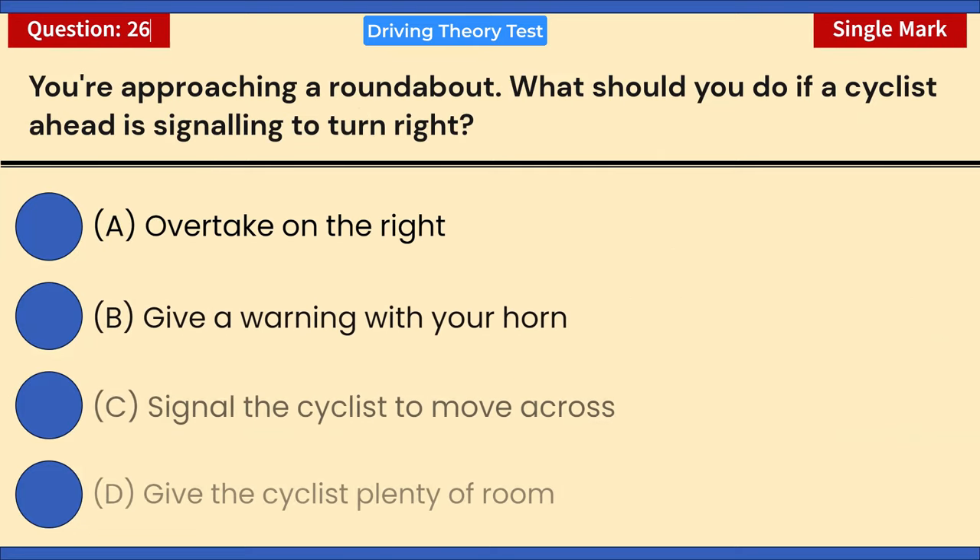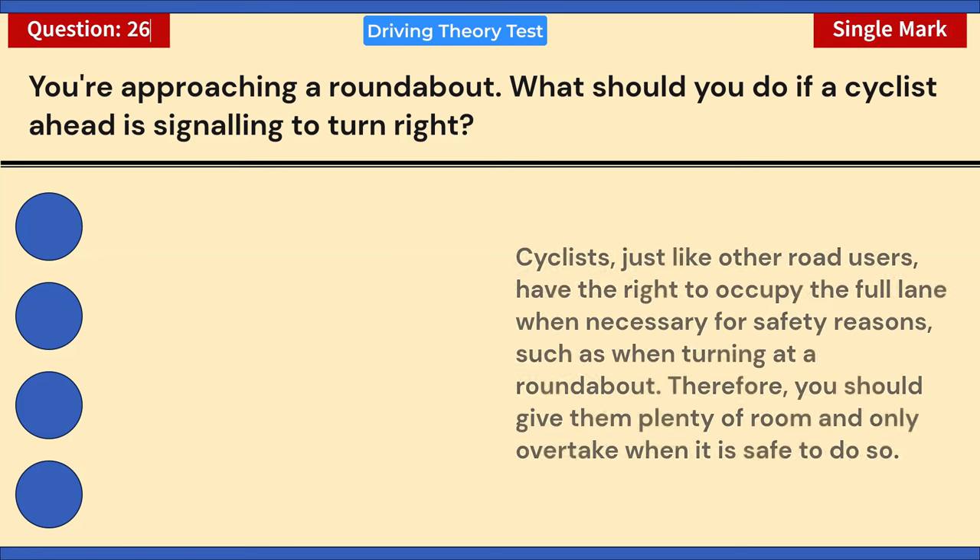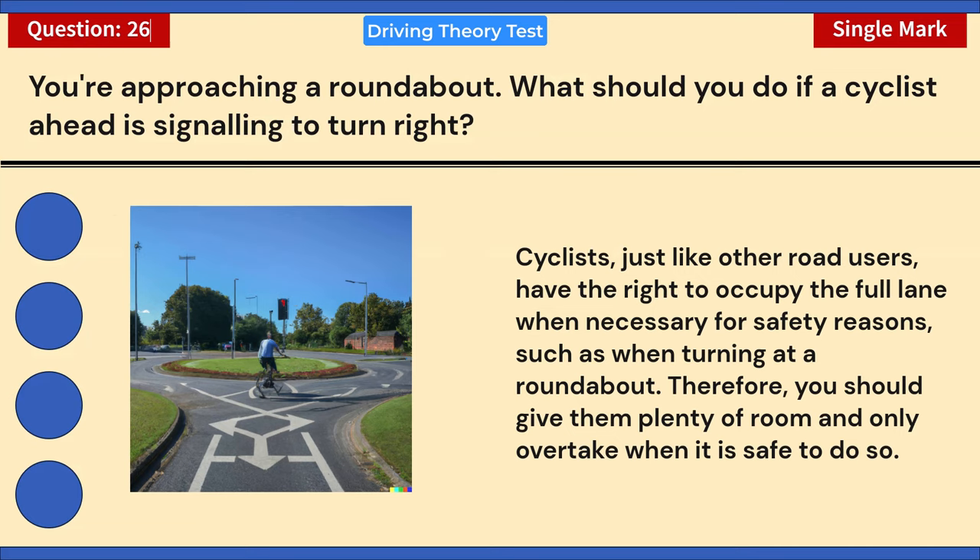You're approaching a roundabout. What should you do if a cyclist ahead is signaling to turn right? A) Overtake on the right. B) Give a warning with your horn. C) Signal the cyclist to move across. D) Give the cyclist plenty of room. Correct answer: D — give the cyclist plenty of room. Cyclists have the right to occupy the full lane when necessary for safety, such as when turning at a roundabout. Give them plenty of room and only overtake when it is safe to do so.